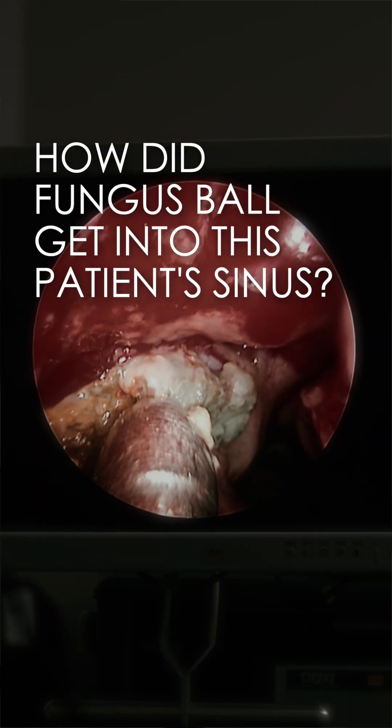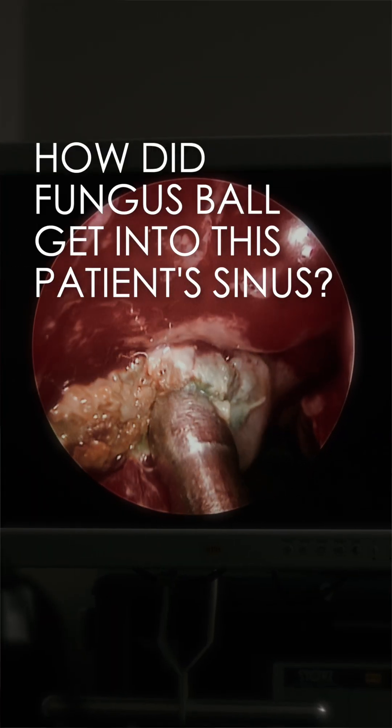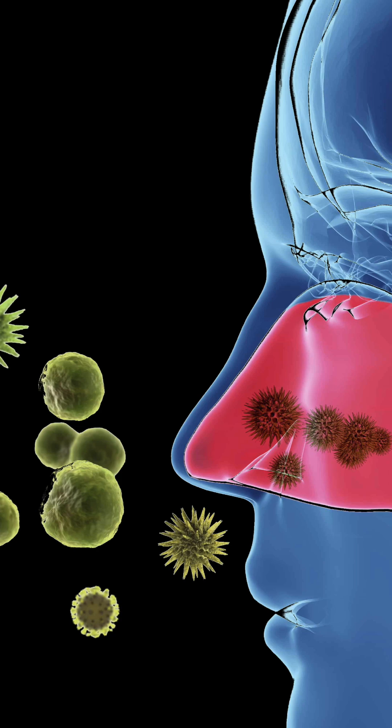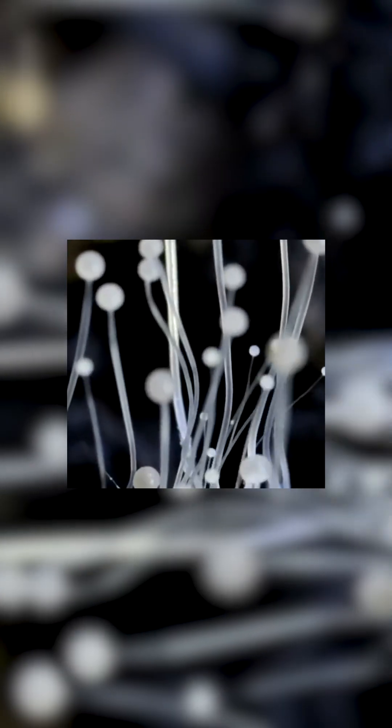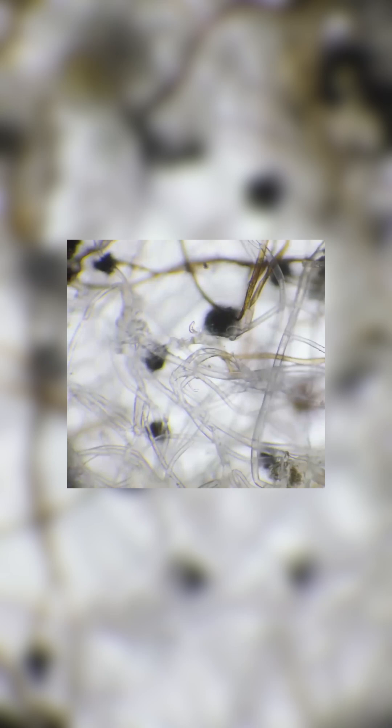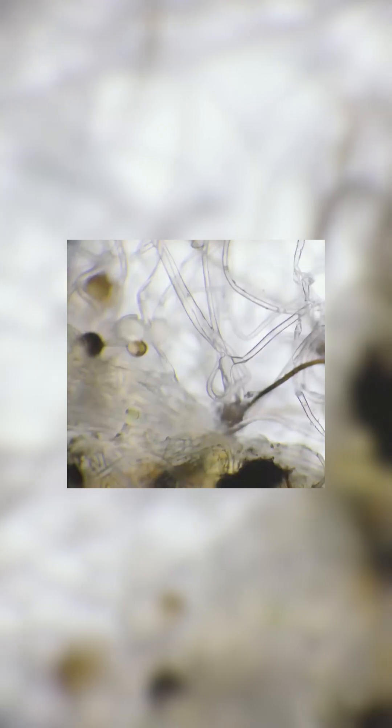Fungus ball. How did this fungus ball get into this patient's sinus? Everybody wants to know. What actually happened to this patient is, number one, at some point they inhaled through their nose a mold spore. It was probably super tiny and they didn't even notice it, and somehow that mold spore got lodged into the sinus cavity.